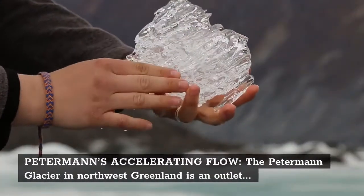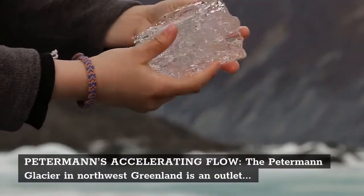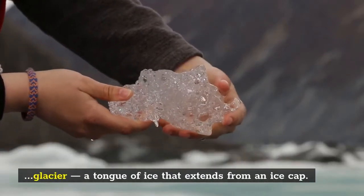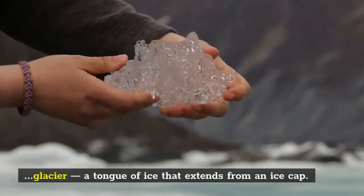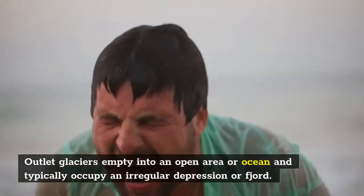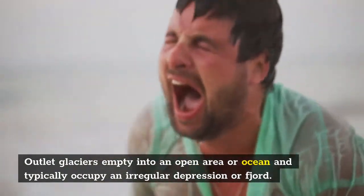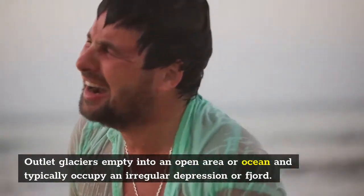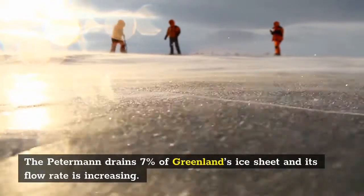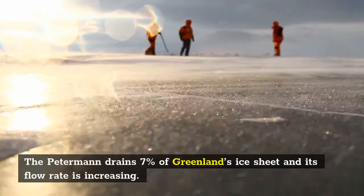The Petermann Glacier in northwest Greenland is an outlet glacier — a tongue of ice that extends from an ice cap. Outlet glaciers empty into an open area or ocean and typically occupy an irregular depression or fjord. The Petermann drains 7 percent of Greenland's ice sheet and its flow rate is increasing.